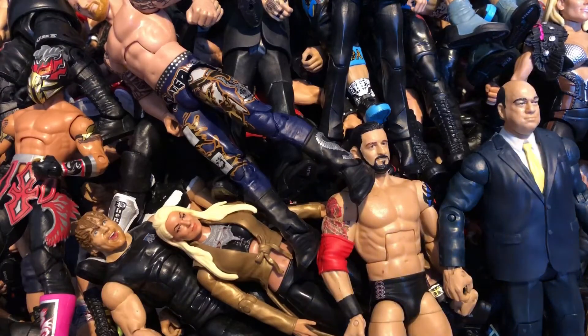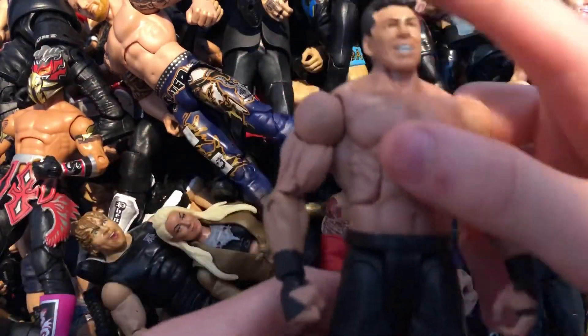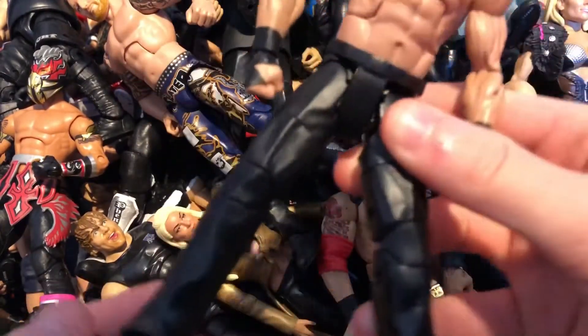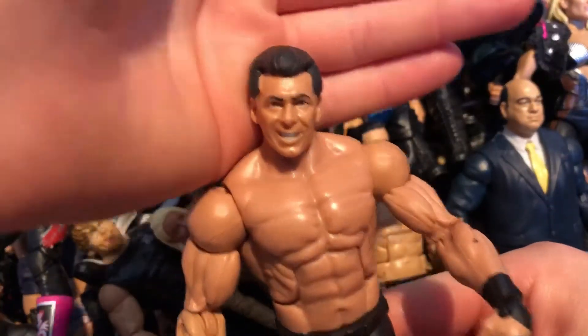Next we have the Network Spotlight Vince McMahon — the jacket top I used earlier for the Dean Ambrose tip. Really nice figure — Vince back in the day with black tights and the ripped torso. For some reason the torso is quite warm but anyway — there's Vinnie Mac.